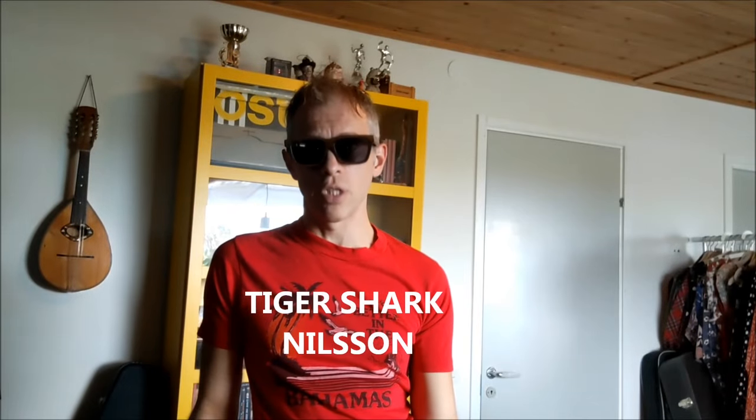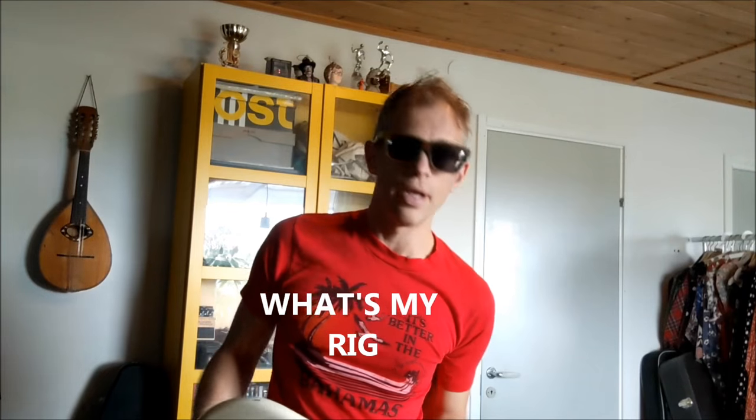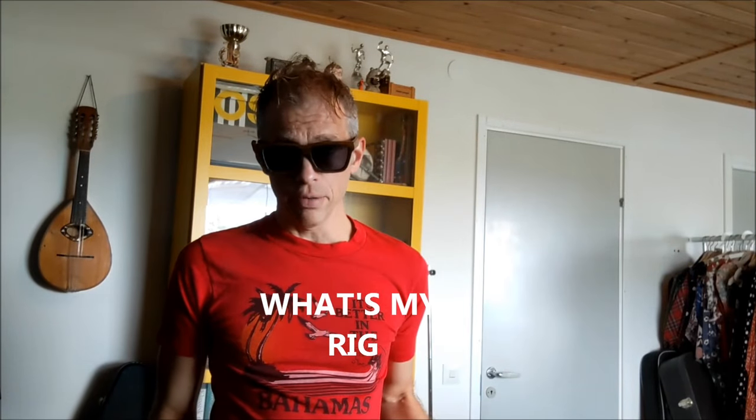Hi! This is Tiger Shark Nilsson and you're watching What's My Rig? I was asked by Ryan to talk a little about my guitar rig, so here it goes!